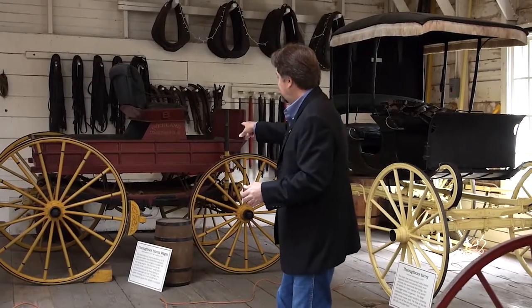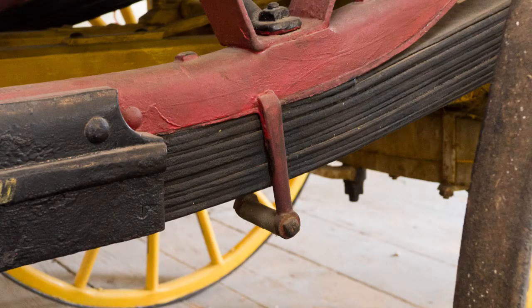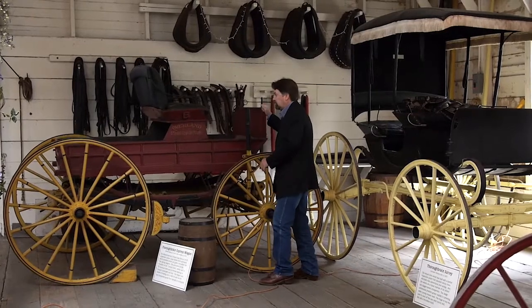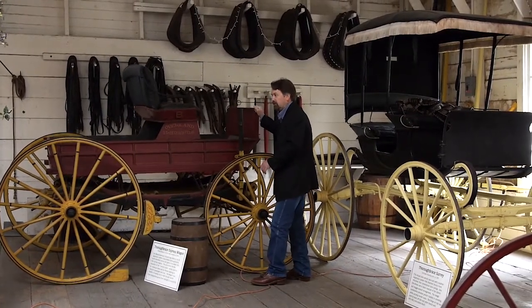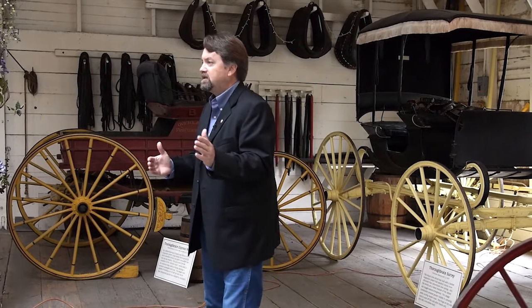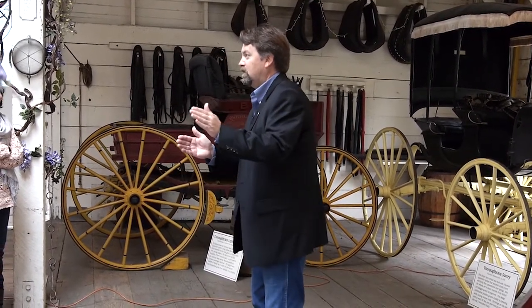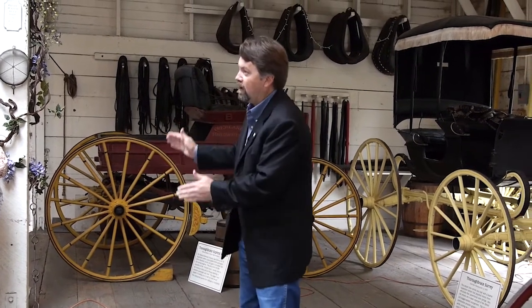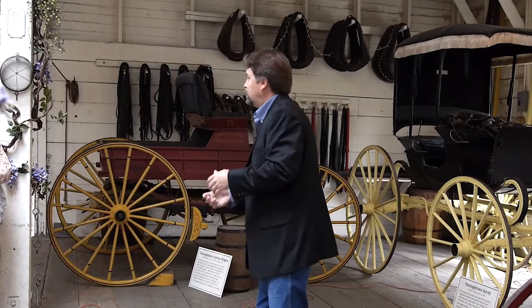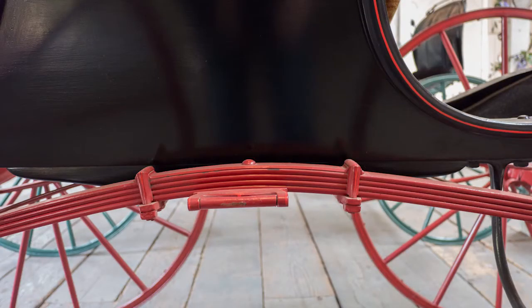Our red one here is on leather and it's exactly the way the stagecoaches were made — it's called a thorough brace. This leather strap — there are about five of them on here — actually allows the vehicle to go back and forth. The neat thing about that is if you've got six or four horses ahead of you, your momentum from a start: once they pull, it's going to rock, and that rocking is going to move the momentum towards them. As with the green one, the suspension is on the side but it's metal, so that won't take a lot of power to move.